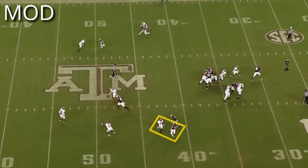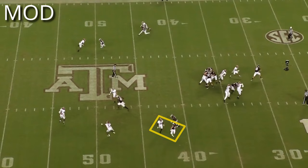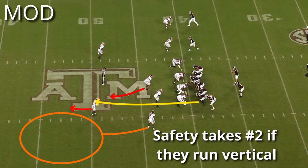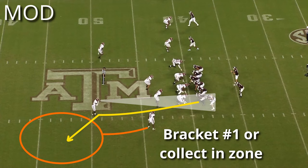Since the apex defender is attaching to the flats, and the corner could be attached to number one vertically or dropping to their deep quarter, that leaves the safety to take number two vertical. If number two doesn't run vertically into their zone and instead goes to the flats or runs a corner route outside, the safety will help bracket the number one receiver or wait to collect anyone entering their zone.